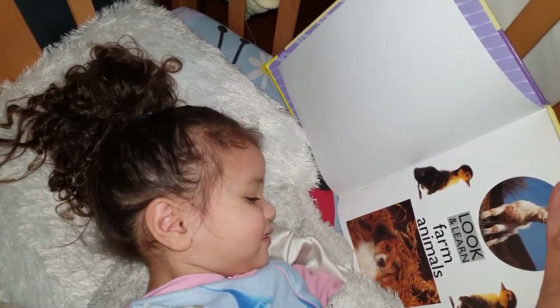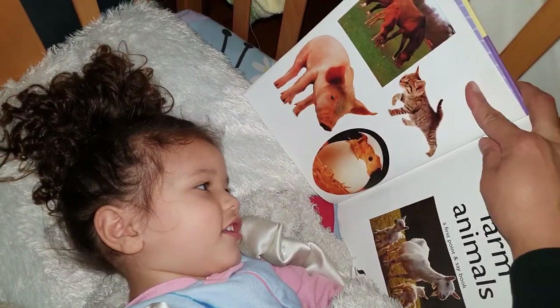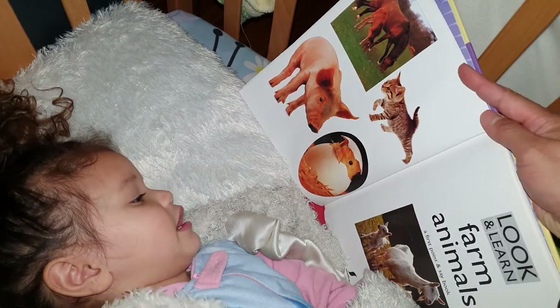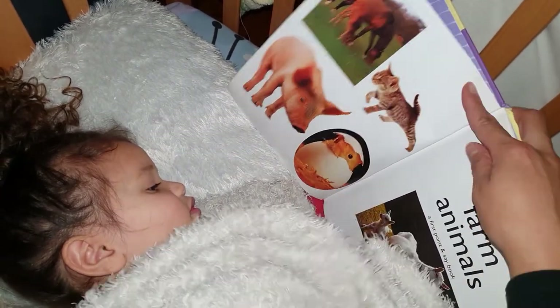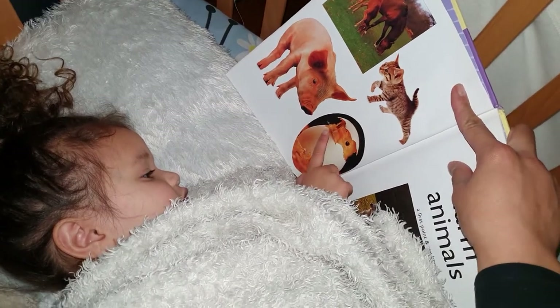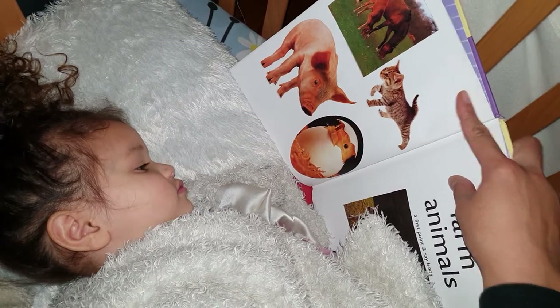Dog, yes. And this one is a... I don't know. There's a duckling. What is that? That's a chick. It's a baby chicken. It's called a chick. Oh, that's so good. And then when it grows, it'll become a chicken.